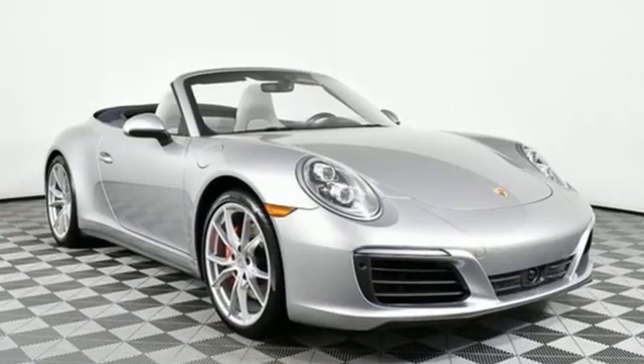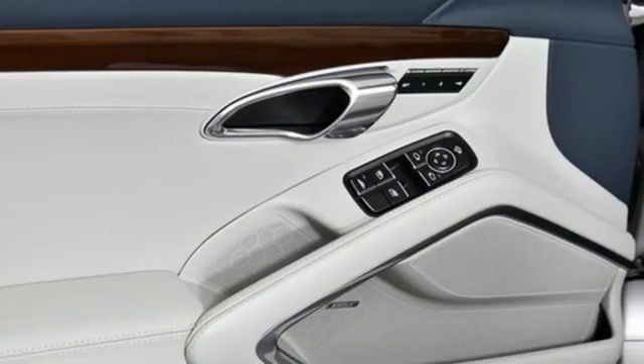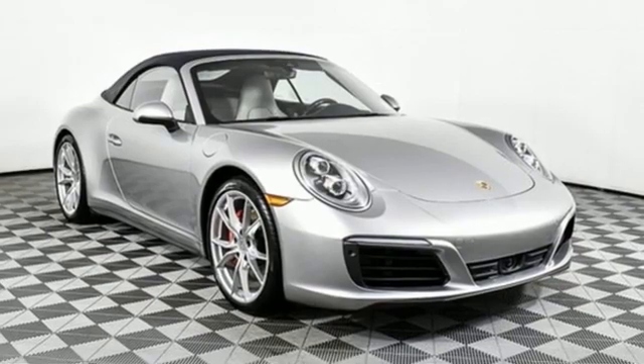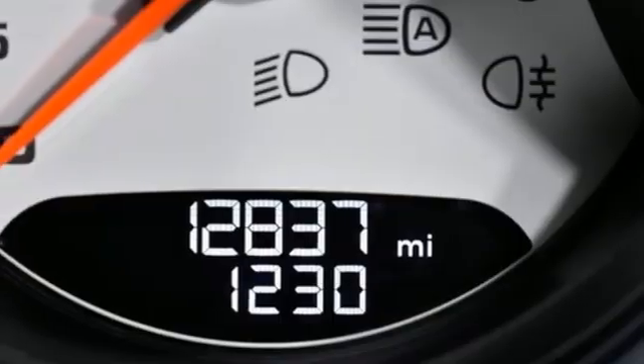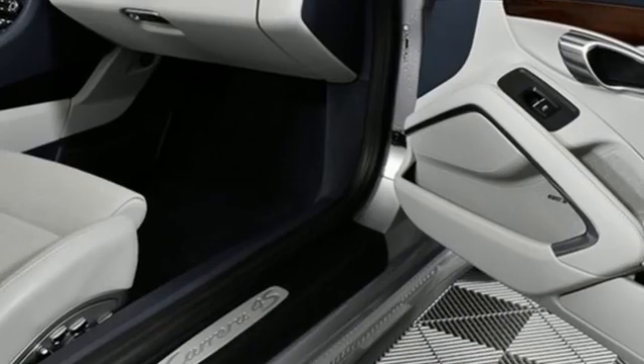It comes nicely equipped with features you'll love. Twin-turbo H6 engine, automatic with driver control suspension management, engine auto stop-start feature, power convertible roof, integrated navigation system, Wi-Fi hotspot, front heated and ventilated bucket seats.